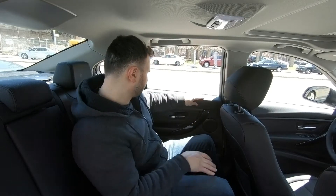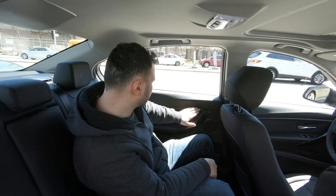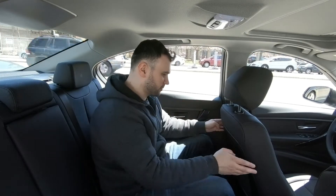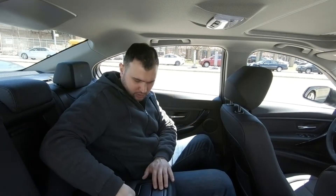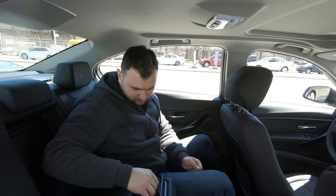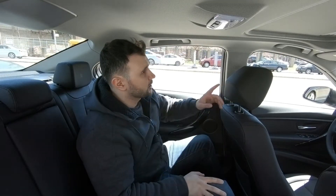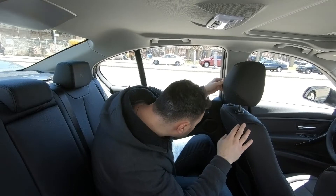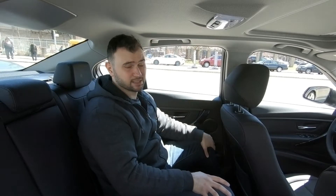Throughout the car you can see soft touch materials everywhere with no compromise. There's durable plastic, rear vents, cup holders with rubbery lining, a dome light, a sunroof, and a headrest adjustment control. Overall I really like this car so far, and for the price it is a really nice vehicle.